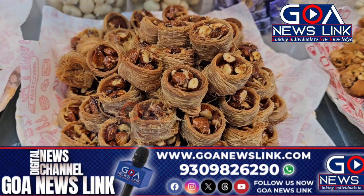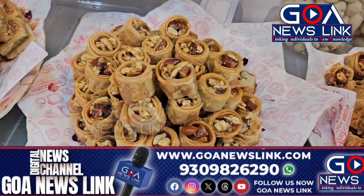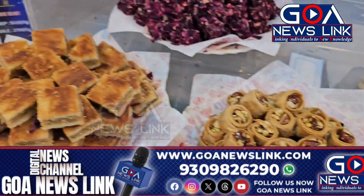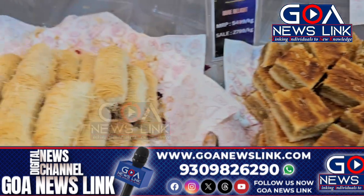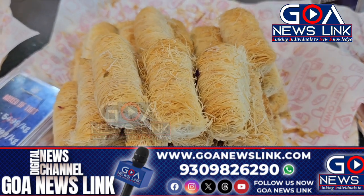These are kunafas — we have nest kunafa with almonds, and this is a baklava nest. Then we have our special products: kunafa cheese, which is kunafa cheese with dry fruits, and this is rolled kunafa, which is filled inside with pistachios and honey.